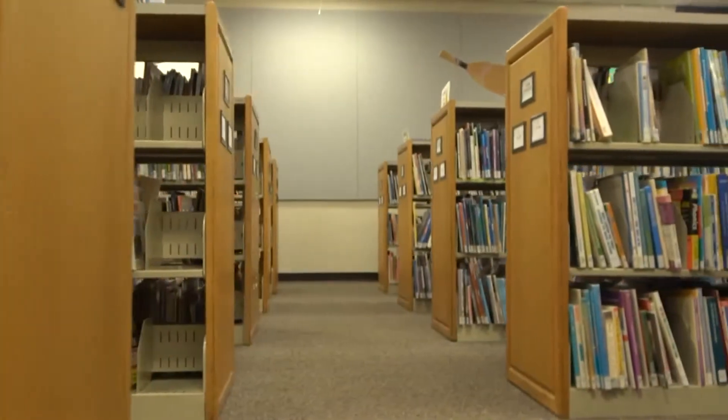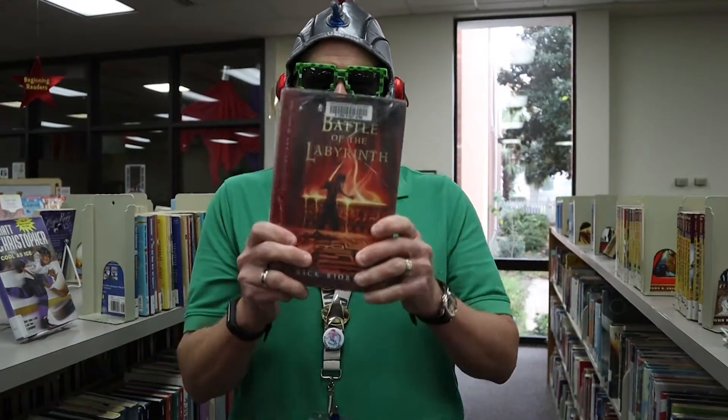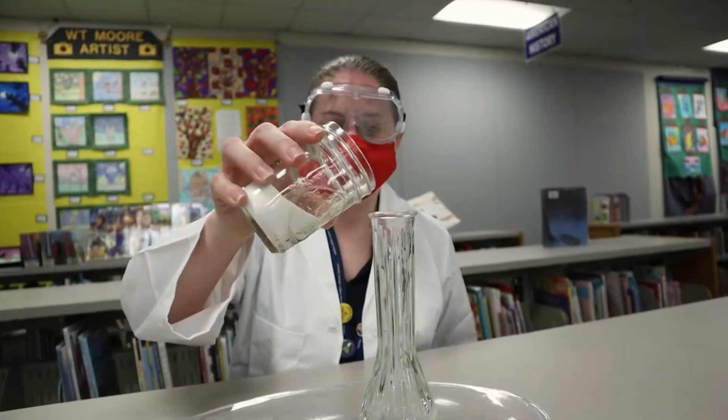When you are ready for a bigger challenge, chapter books are the next step in your reading journey. Find Percy Jackson, Dork Diaries, and more! In Junior Nonfiction, you can find books on facts, real people, or real events.